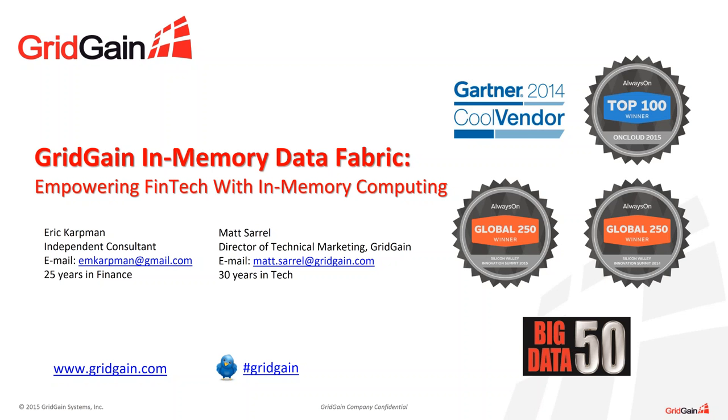Hello, everyone. This is Elisa Baum. I'm GridGain Systems Director of Product Marketing. We'll begin in just a moment, but first I need to conduct just a little bit of housekeeping. Could you please raise your hand using the hand icon located in the GoToWebinar control panel to let me know if you can hear me? Okay, great. Thank you.